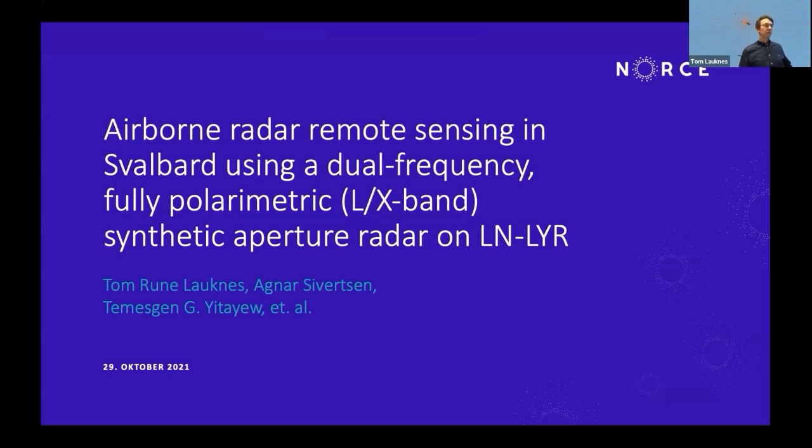What I'll talk about here is not a system that is already in place in Svalbard. It is more a concept that we are working on with funding from the European Space Agency and some funding from the Norwegian Space Agency. We're working to try to realize an airborne radar system in Svalbard on the Dornier.